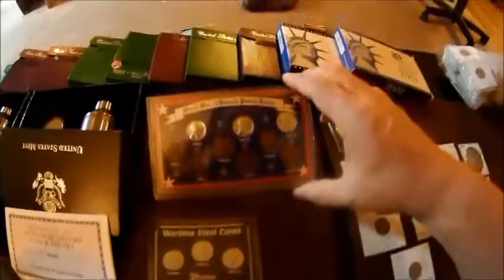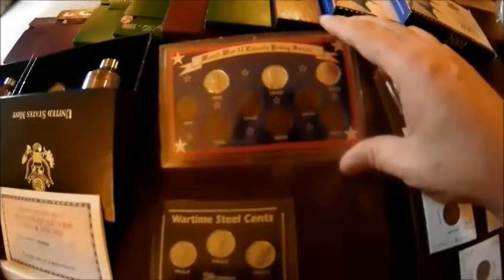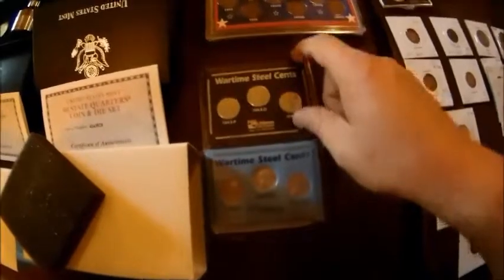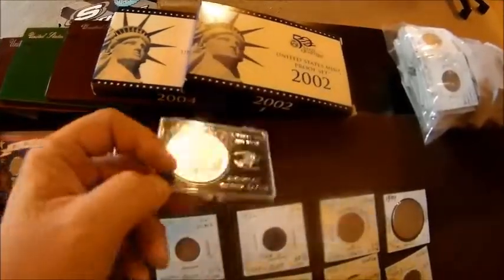We got a cool set of wheats - this is all the World War 2 dates. You got the '43s, the '44s, the '45s. And then we got a couple of steel cent sets here that gives you the Philly, Denver, and San Francisco in really nice shape on each one of these. We got a 1987 Silver Eagle - this was only the second year of production of the Silver Eagles.